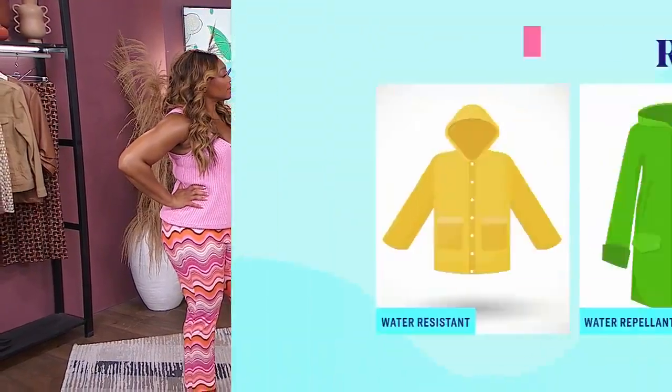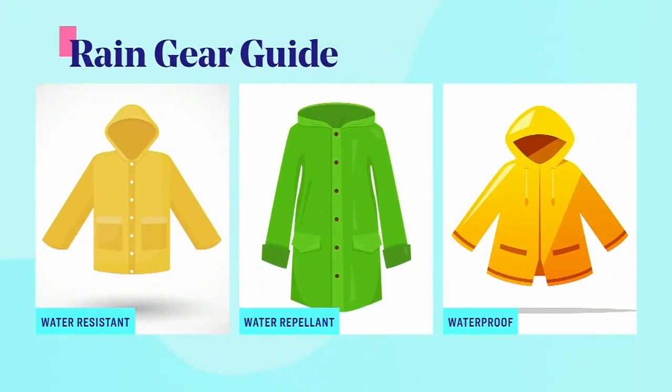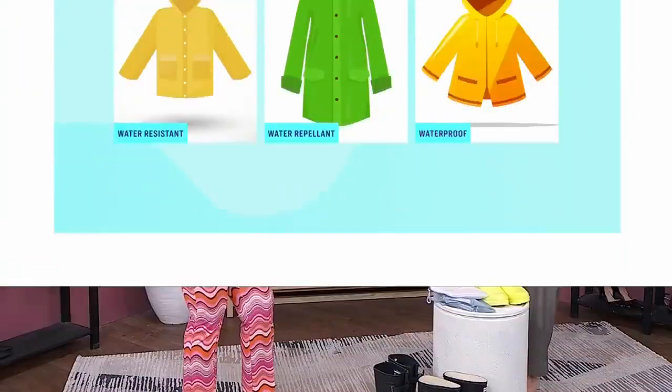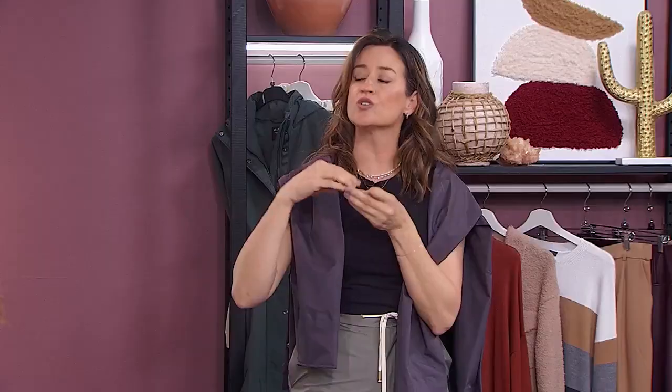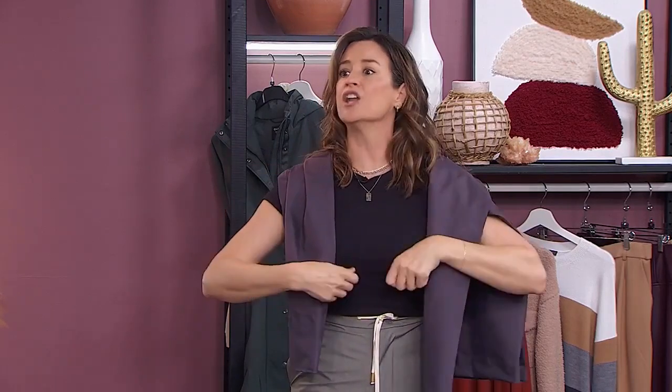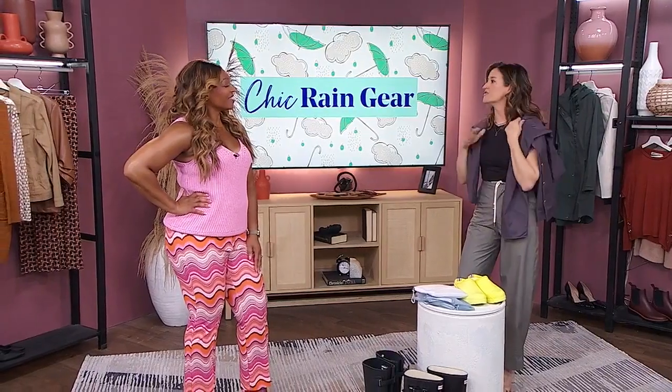Waterproof is completely impermeable — it's just a barrier, and it's also windproof because of that barrier. The opposite side of that is making sure it's breathable. We're looking for a topper that gives you protection from rain and wind but also lets you breathe so you're not too hot underneath. If it doesn't have breathable fabric, it'll have technical features like holes under the armpits, air vents in the back, or mesh zips you can undo.